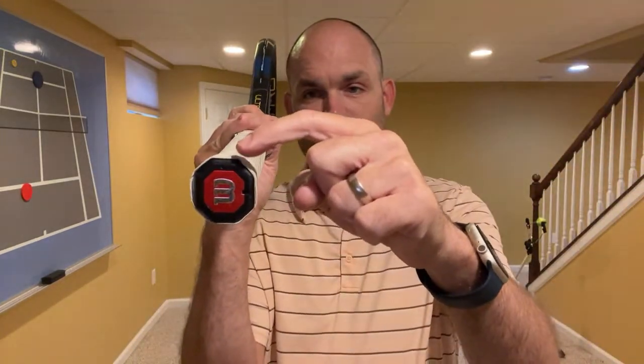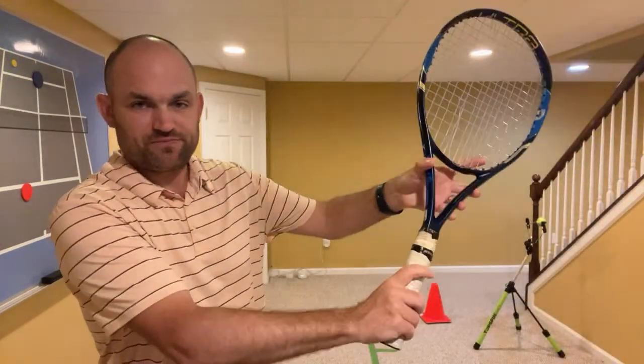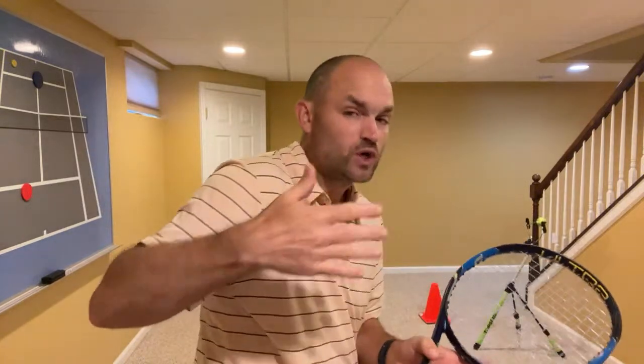The grip system I use for volleys: knuckle on three for the volley, heel pad on two and a half, and on the backhand volley, one and a half on the corner. If you don't have time to change your grip, you're playing doubles and a ball is getting crushed at your face — is that why we're not teaching the two-grip system? If someone has a one-grip system and loves their volleys I never change it, but if they don't like their volleys I immediately change the grip.